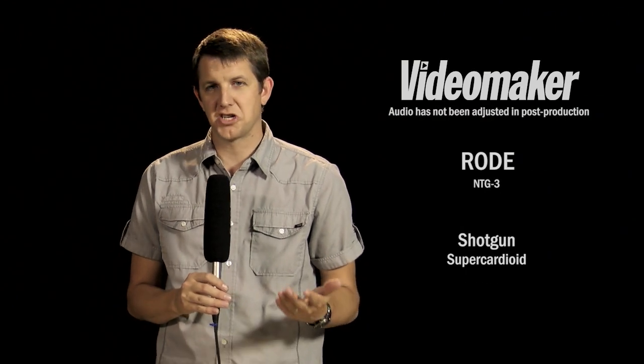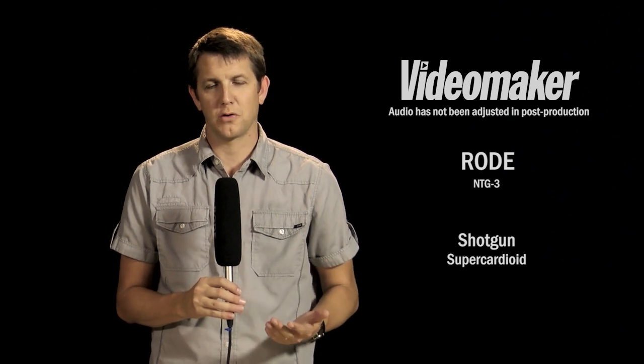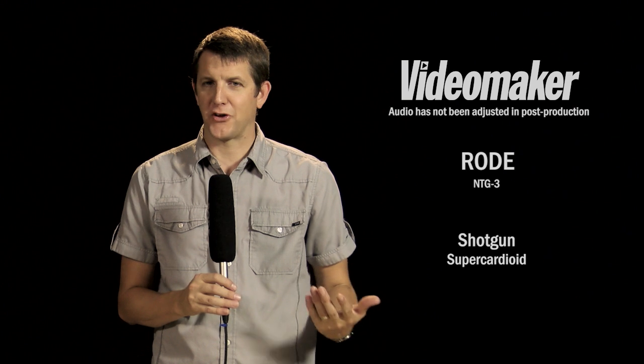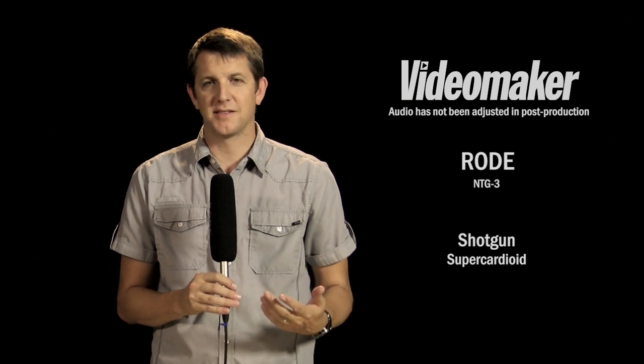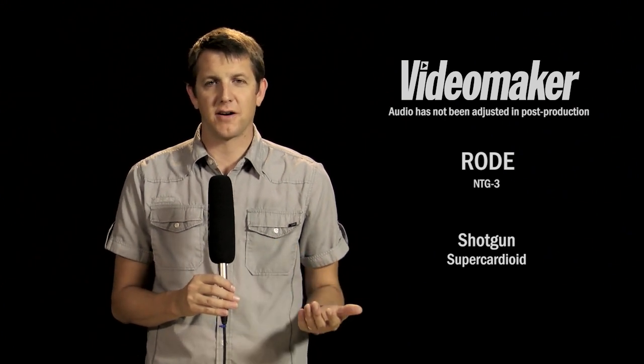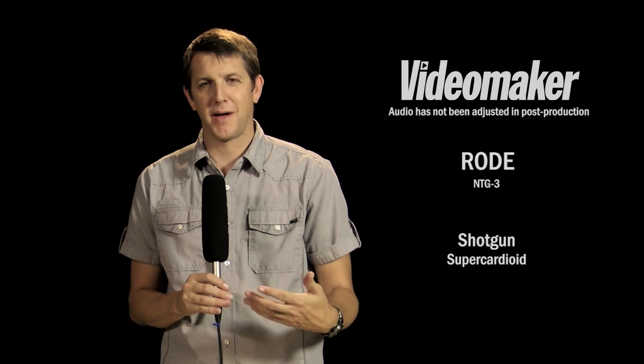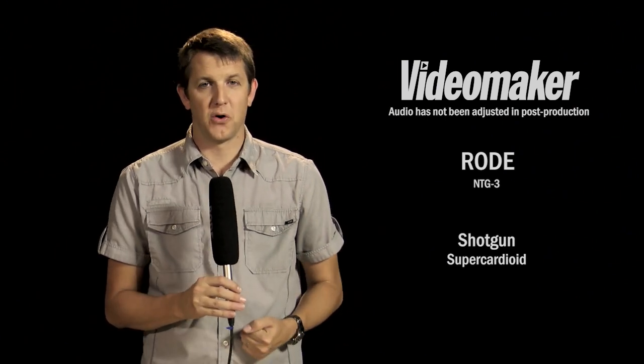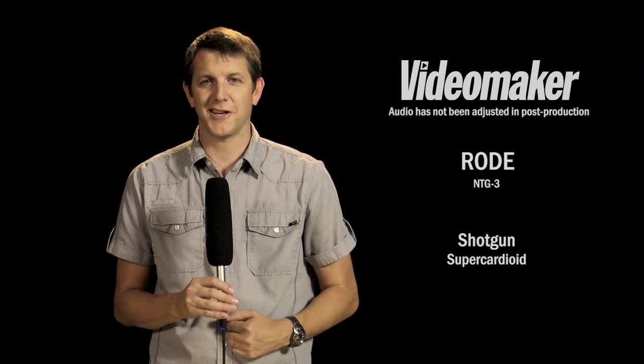So this is a Rode NTG3 shotgun microphone. Obviously you wouldn't normally see it used this way. There might be a little rustling noise here. The point is this is a good comparison for what a shotgun mic would sound like if you used it like a dynamic microphone. So that's this test — let's move on to the next one.